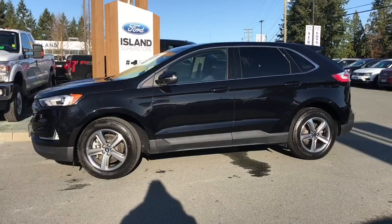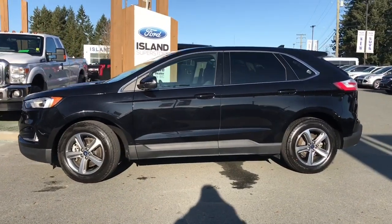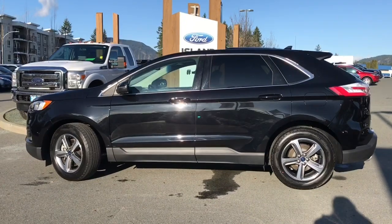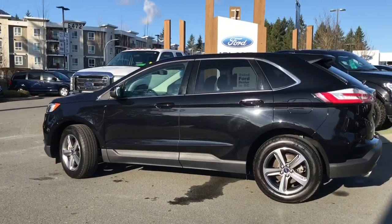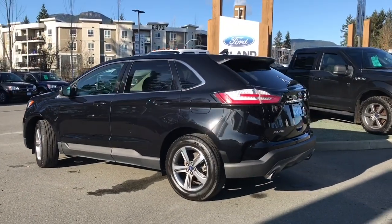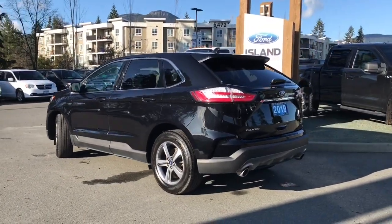Today we're looking at a 2019 Edge SEL in agate black. It has black cloth seating for five, front seats are heated and it has a panoramic moonroof as well as navigation and a reverse camera system with sensors as well as lane keeping.